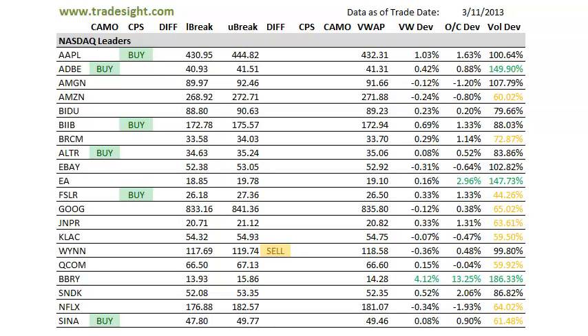Hello Traders, this is Rich Derrick from TradeSite, taking a look here at the scans and at the individual stocks to see what they might have in store for us for the upcoming session. That's going to be Tuesday, March 12, 2013.